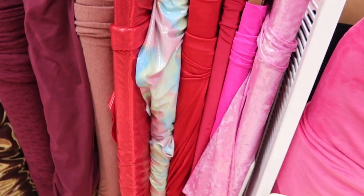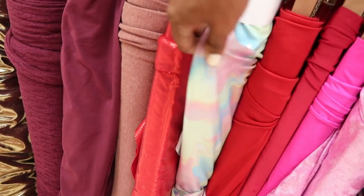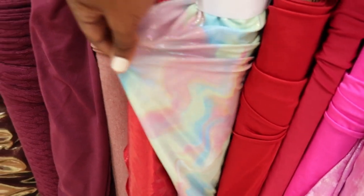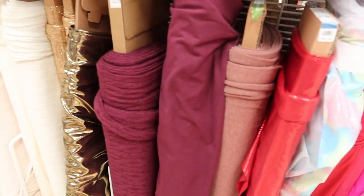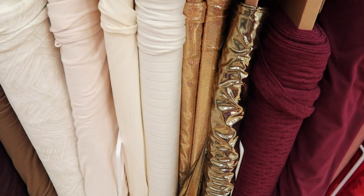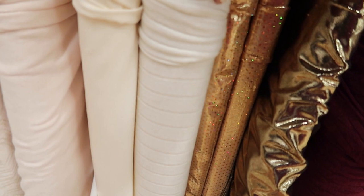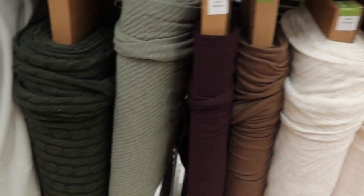Now we're back over to more of the knits. Pretty colors — really like these different colors. They had some shiny, gold, metallic-looking knits, which will be great for maybe a night out or a party.